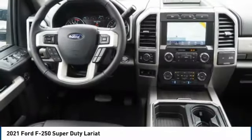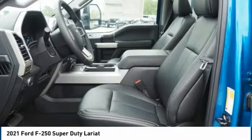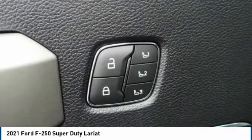Front suspension type: multi-link. Front suspension classification: solid live axle. Fog lights. Power brakes. Braking assist.